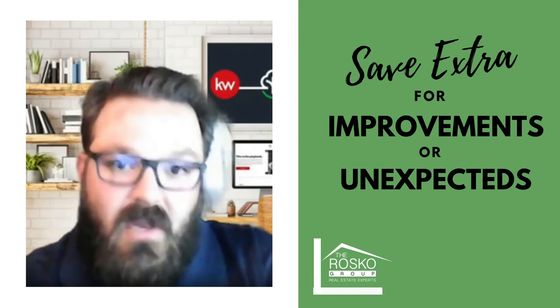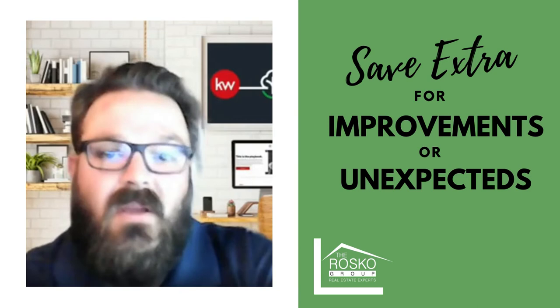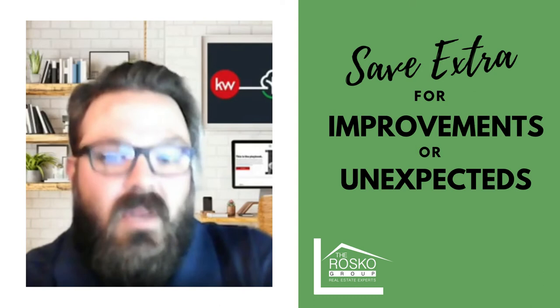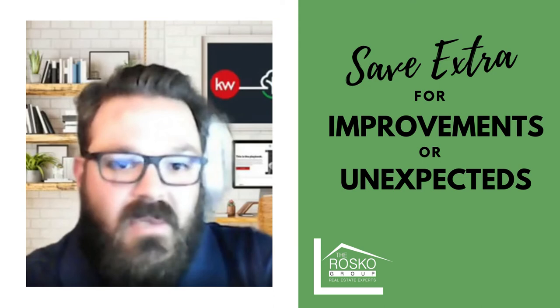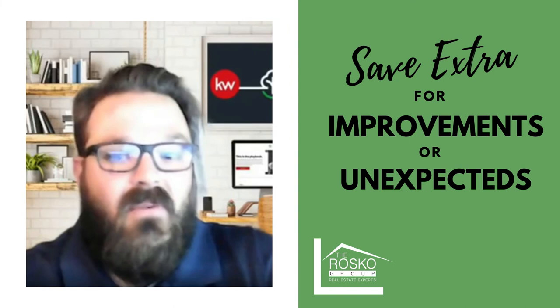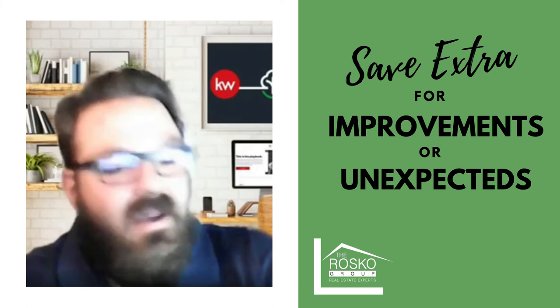No large purchases, continue to save your money, and make minimum payments. Sometimes I'll tell clients who are making overpayments on their credit cards: let's slow that down and continue to save, put money away. Because the more money you have at closing, the more comfortable you're going to feel. You're always going to want to do stuff to your new home. Everybody thinks they're just going to move in, but move-in ready does not mean move-in ready. There's one room you want to paint, there's a bathroom you'd love to do something to — you're going to personalize that house.